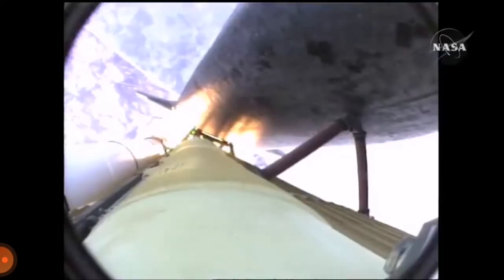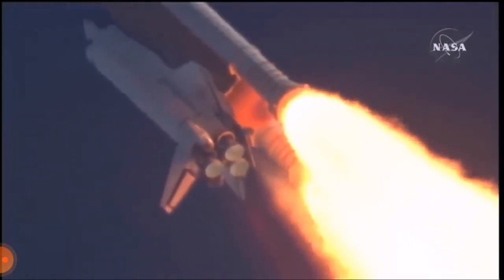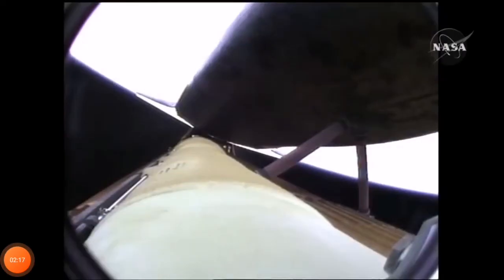55 seconds into the flight, all systems operating normally, 900 miles an hour — the speed of Atlantis right now — six miles in altitude, nine miles downrange. Atlantis now 67 miles in altitude, 312 miles downrange, traveling almost 8,000 miles an hour.